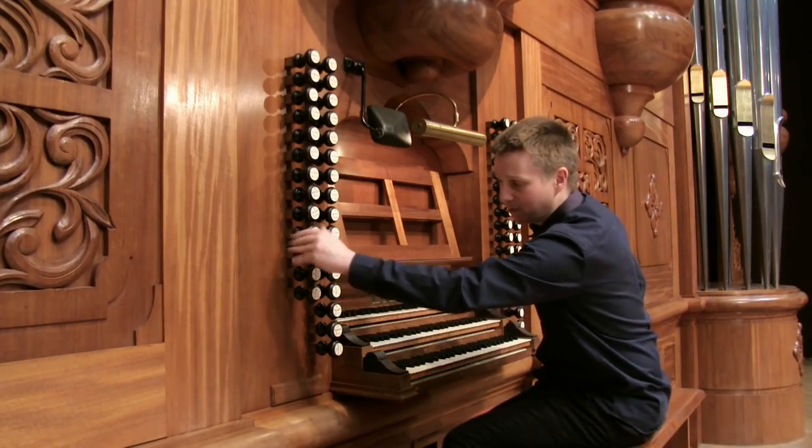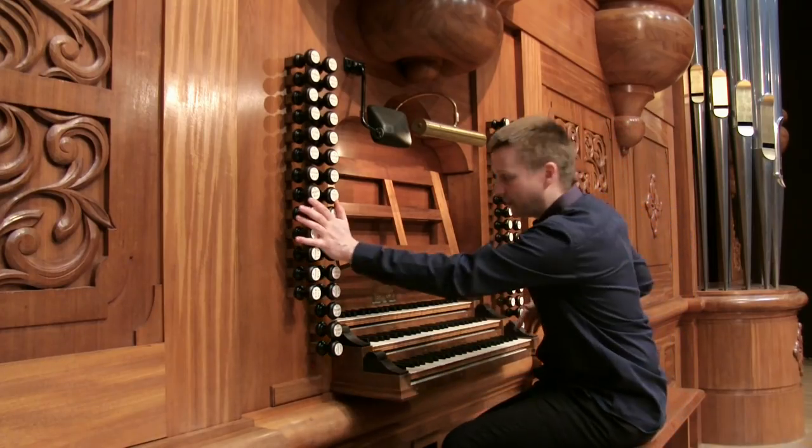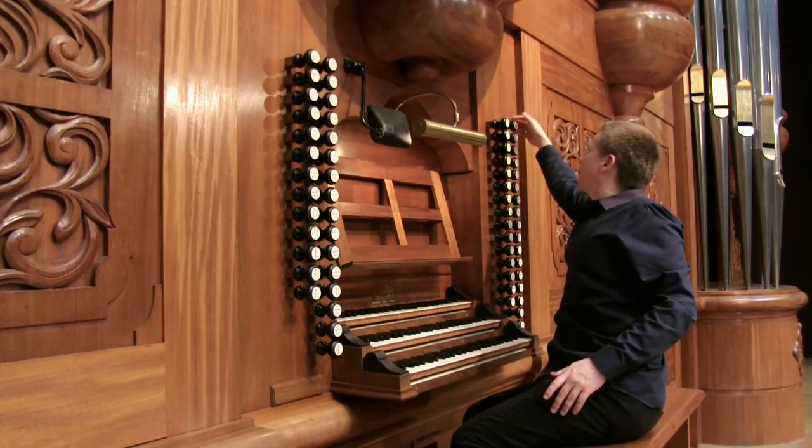The same applies for the pedal, which also has the same system, and the positive and the swell. We have three manuals altogether. The swell is over here — again, completely mechanical.